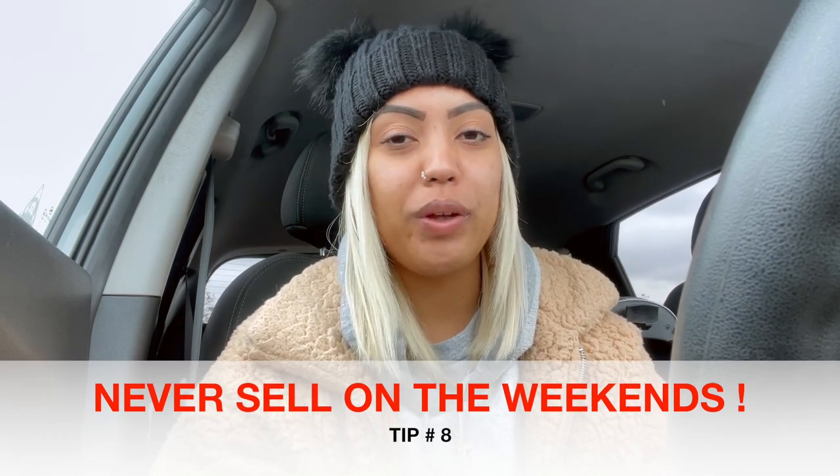Going early means they have all that money to work with and can offer you higher prices. Tip number eight: the day of the week matters. Never sell on a weekend — the weekends are crazy and you're competing with so many other people. I always suggest selling Monday through Thursday. Today is Tuesday morning and I can see there's no one in the parking lot and no one inside Plato's Closet either. Always go during the week.